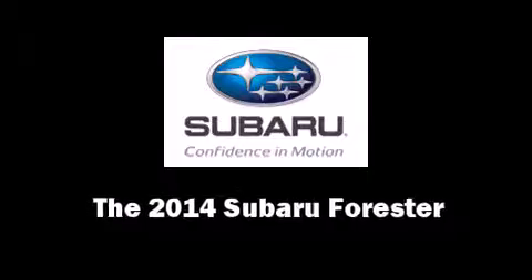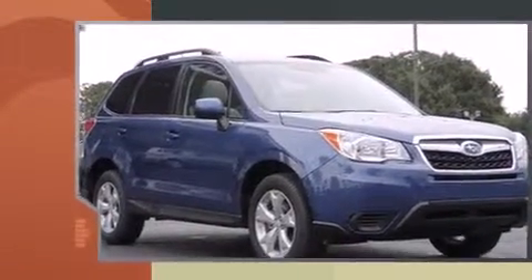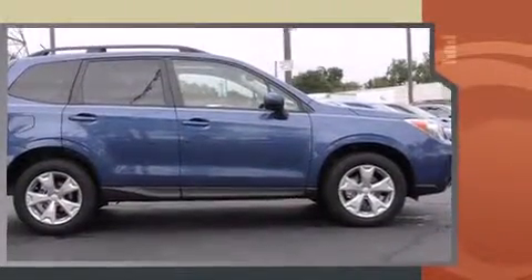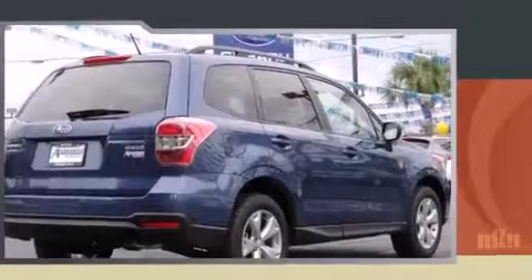Step into the 2014 Subaru Forester. Smooth gear shifts are achieved thanks to the efficient four-cylinder engine. And for added security, dynamic stability control supplements the drivetrain. All-wheel drive keeps this model firmly attached to the road surface.